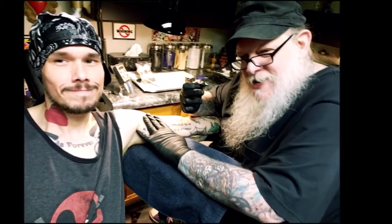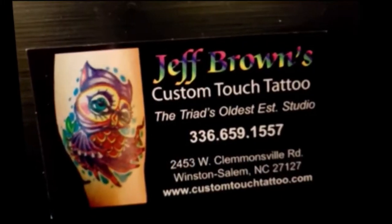Hey, it's Matty and welcome to this — the visual and oral journey through my 119 and counting tattoos. All ink, of course, has been done by Jeff Brown at Custom Touch Tattoo, the North Carolina Triad's oldest established tattoo studio.